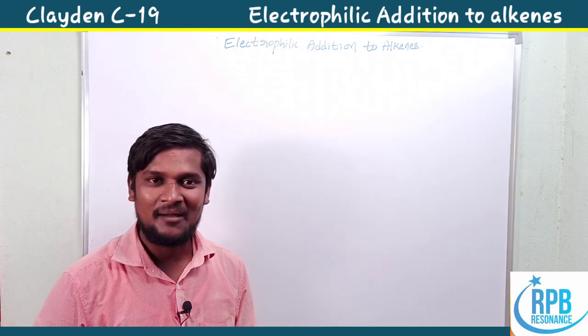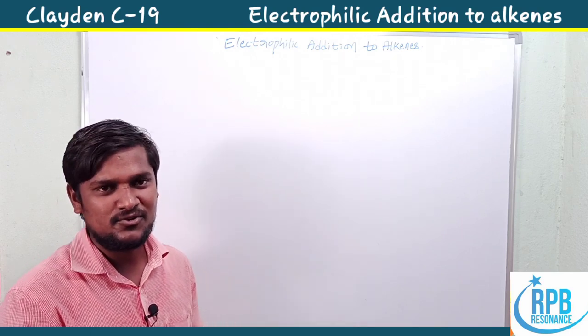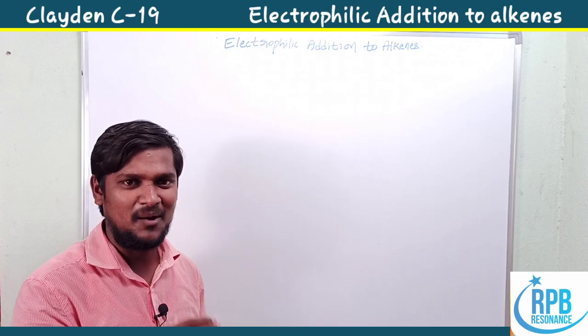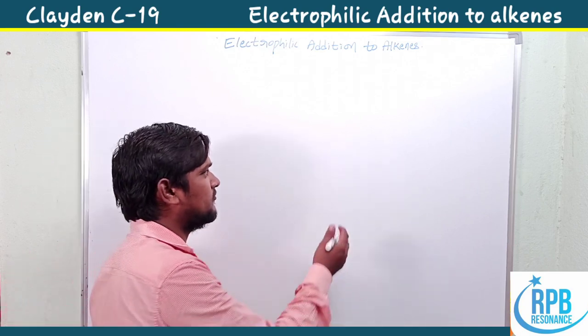Hi everyone, welcome to RPP Resonance Chemistry. I'm very happy to announce the new series of videos on a wonderful textbook in organic chemistry — Jonathan Clayden. This is a very important textbook for any type of exam like CSIR, GATE, IIT-JAM, BHU, or any type of competitive exam in chemistry.